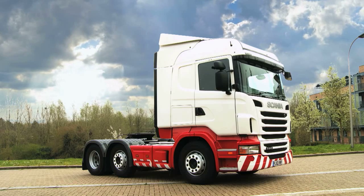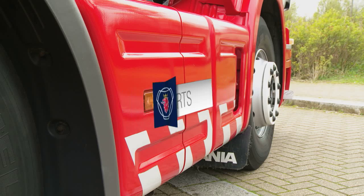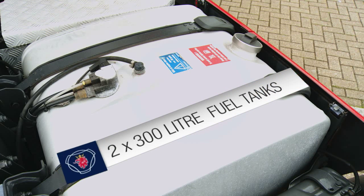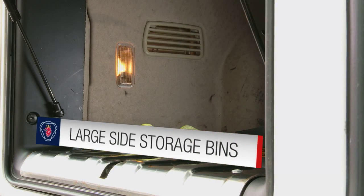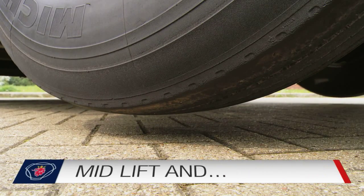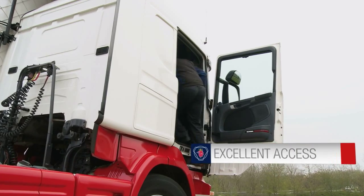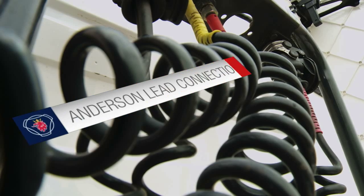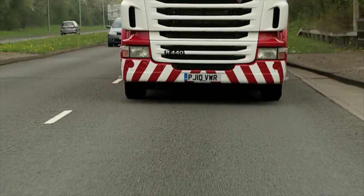The only thing higher than its cab is the exterior spec list. The award-winning interior is legendary with drivers, and this is why.